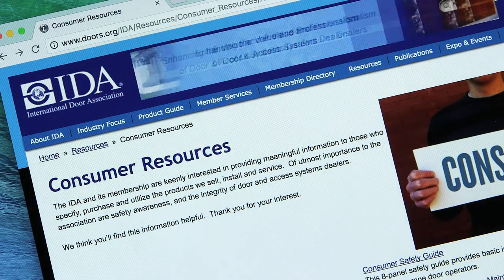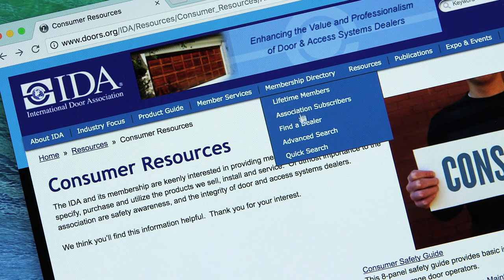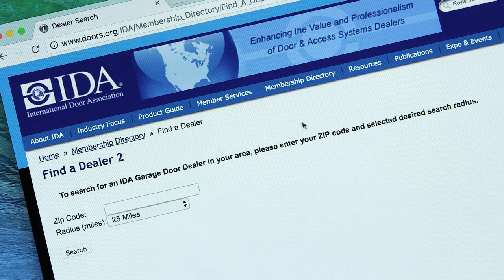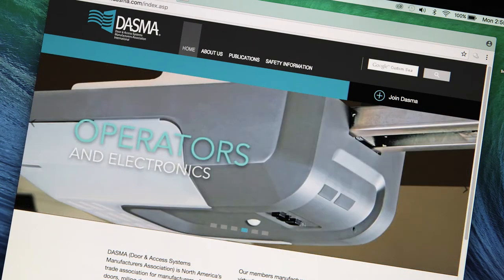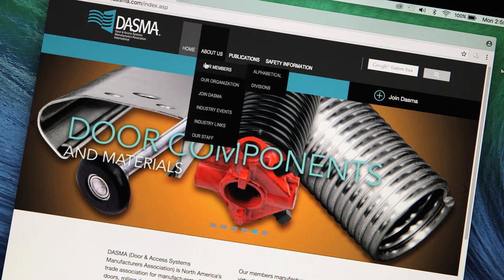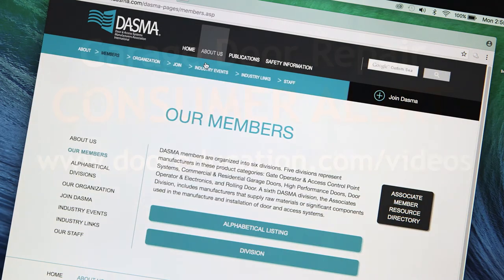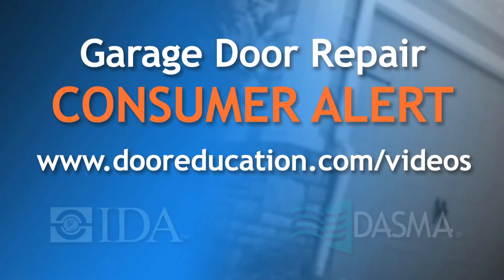Specifically, get an estimate from a member of the International Door Association. Just go to www.doors.org and use its Find a Dealer function to find a dealer in your area. You can also use the dealer search function found at any of the industry's manufacturer websites — just go to the DASMA member page and click on any of the links to member websites. For more information, check out our other videos found at the dooreducation.com website.